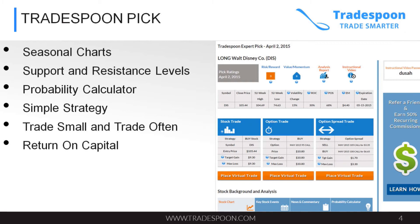We show you a probability calculator as part of our Tradespoon technology that tells you the probability of a stock reaching a certain price point by a certain time range. We give you simple strategies that you can see on the screen. If you're a stock trader, we tell you what stock to trade and what the entry and exit price is. If you're an option trader, we tell you how to execute a call or a put. And if you're an option strategy trader, we show you what option you can trade.